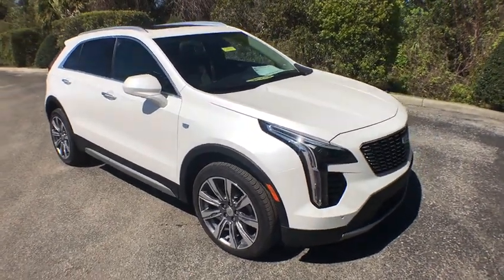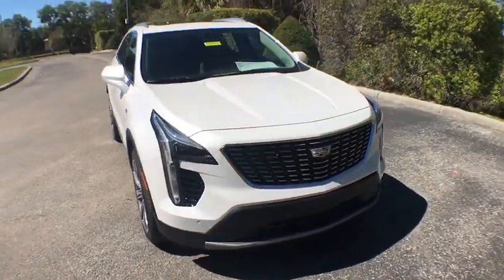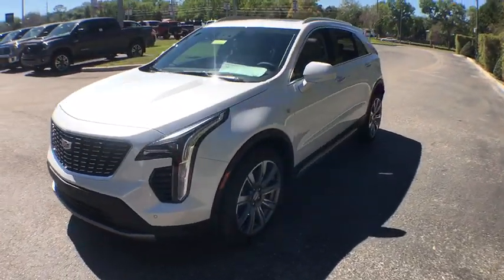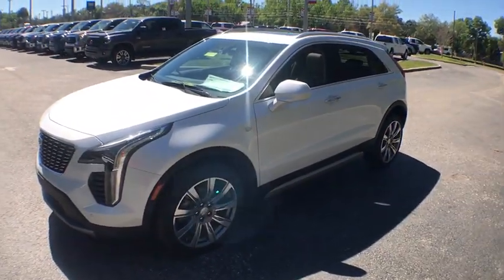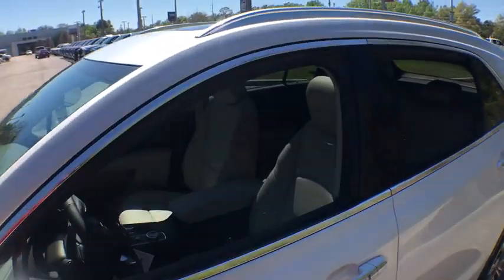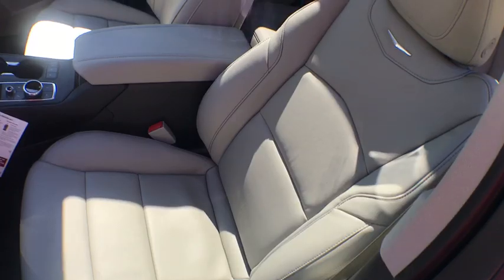2019 Cadillac XT4. The Cadillac XT4 is a bold new crossover with functionality galore — compact in size, but not in features, technology, and comfort. This vehicle has less than 100 miles. Here are some of this vehicle's great options.